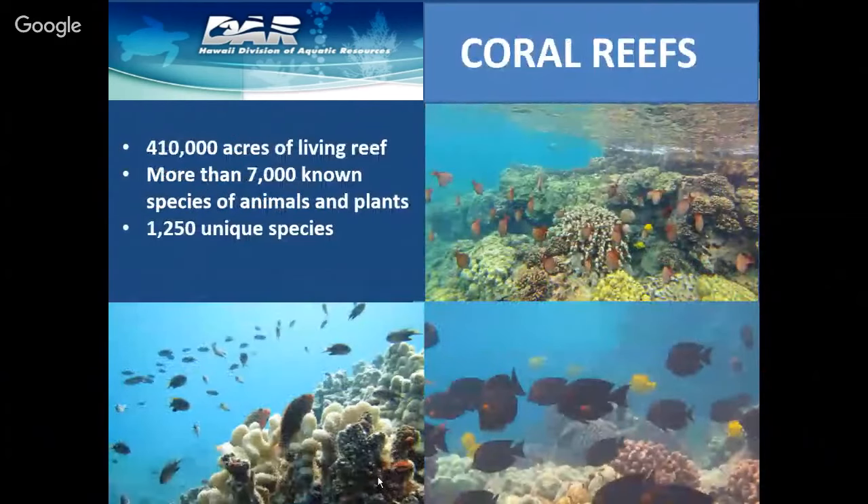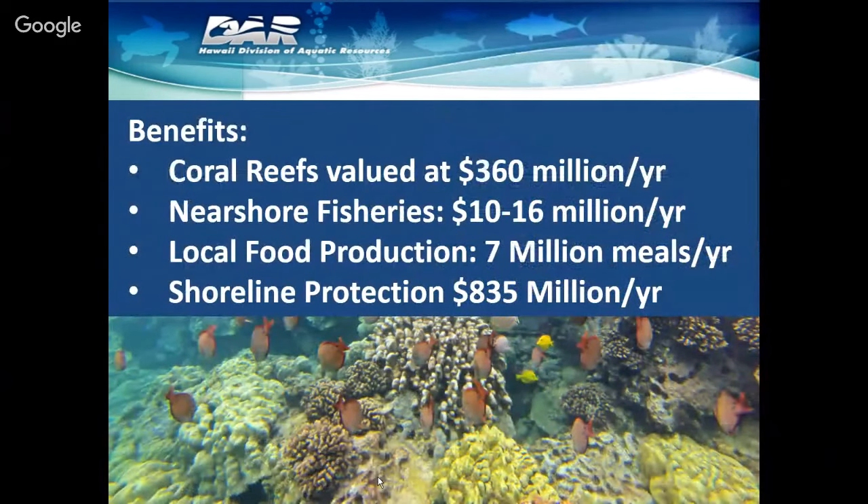We have our coral reefs with over 410,000 acres of living reef and more than 7,000 known species of animals and plants. We have the largest concentration of corals in the United States and over 1,200 unique species on our reefs. There are a number of economic benefits that our reefs provide — they're valued at over 360 million dollars a year, including tourism and fisheries. Nearshore fisheries are valued at 10 to 16 million dollars a year, and reefs are a major source of local food production, providing 7 million meals per year. Shoreline protection is estimated at 835 million dollars a year.